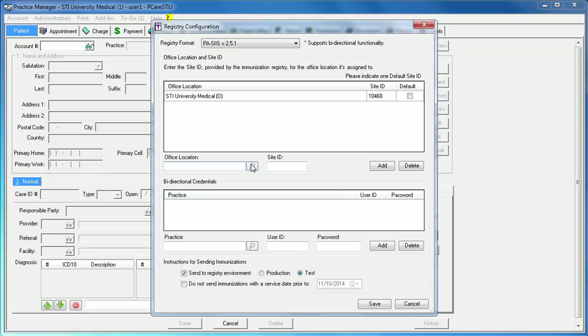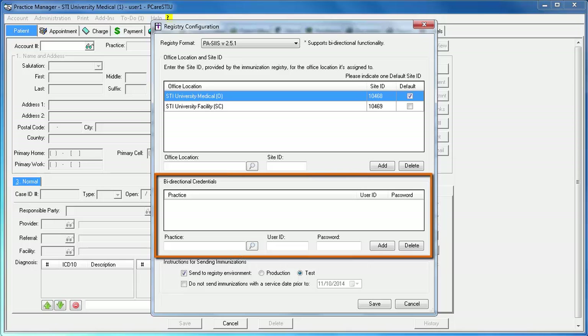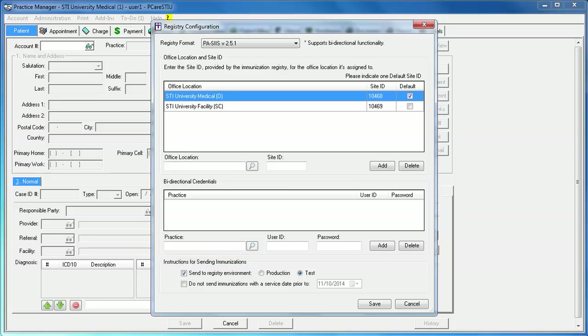If your practice has multiple locations, follow those steps again for each location. Then select your default location by clicking the applicable box. This step is still required even if you only have one location. If by chance you forget to select the facility when entering an immunization record, the default site ID designated here will be used when sending data to the registry. The bidirectional credentials are then set up at the bottom of this dialog. For Delaware, this area will be grayed out as DelVax uses our vendor credentials. For Pennsylvania, enter your user ID and password assigned by PASIS.